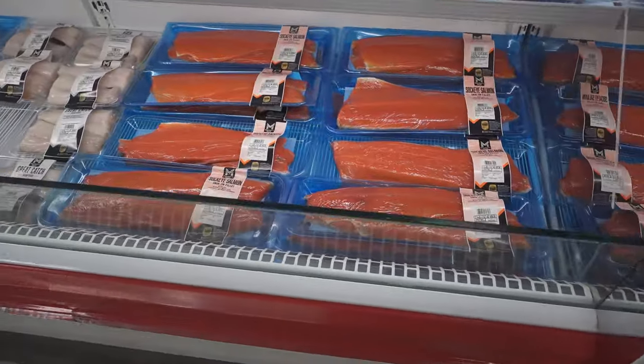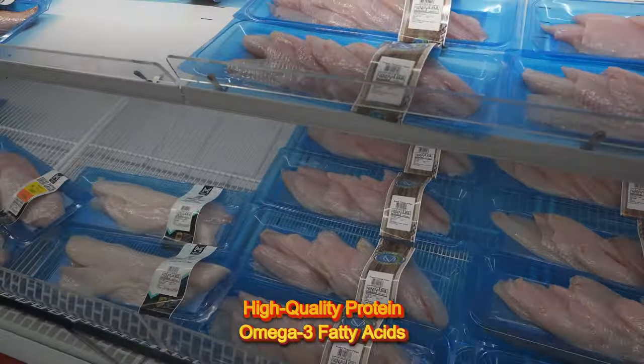I always buy fish and tuna because they are high-quality protein and rich in omega-3.